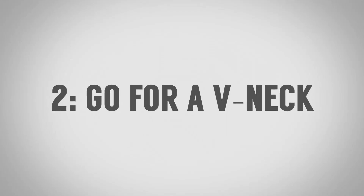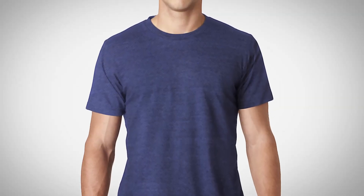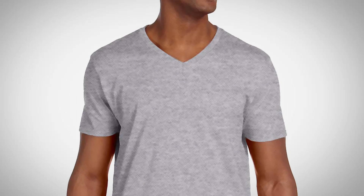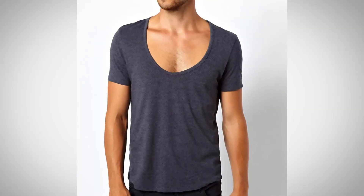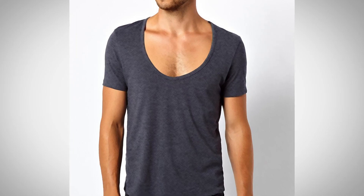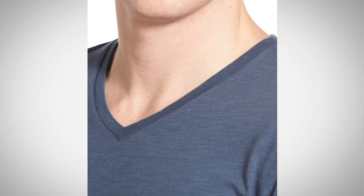Tip number two: pay attention to the style — look for a V-neck. You can wear crew neck t-shirts and those are classic, they're good to go, but so many men could look better with a V-neck. I'm not talking about a scoop neck — you don't want something going down showing a whole bunch of cleavage. What you want is a classic V that gives a nice line, helps build up the chest, and gives a very masculine look.